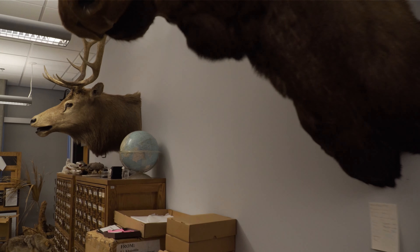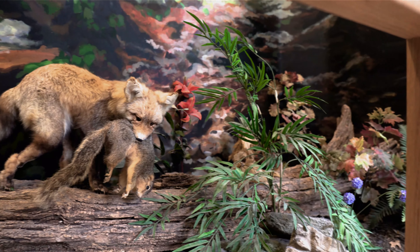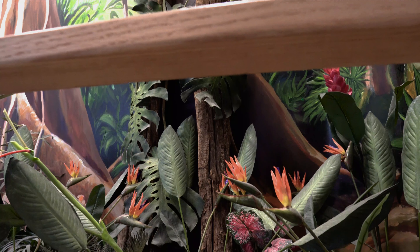We do have zoological collections that are also used for classes. So if students take herpetology, for example, we have preserved reptiles that they can study to learn how to identify things like our local snakes. We also have algae collections and insect collections stored in the museum, and those all reflect the research interests of various faculty here.